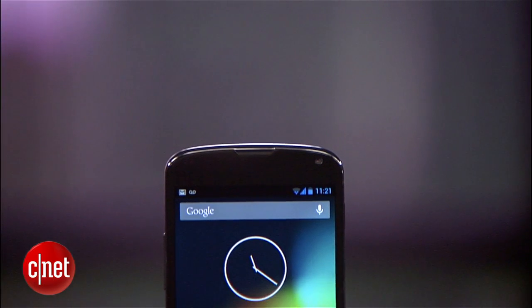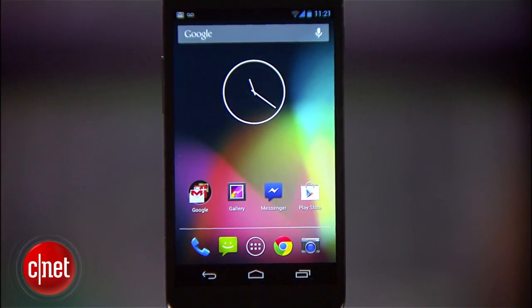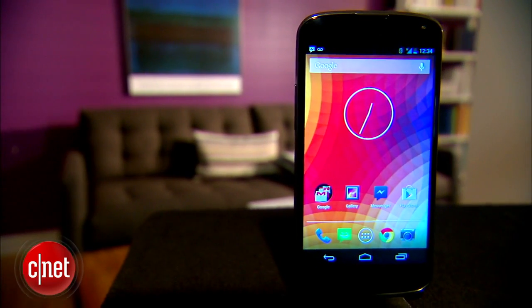It'll be available on November 13th unlocked, starting at $299 for the 8GB version and $349 for the 16GB version. T-Mobile will start selling it a day after, with the 16GB model going for $199 alongside a carrier agreement. Again, I'm Lynn, and this has been the LG Nexus 4 for T-Mobile.